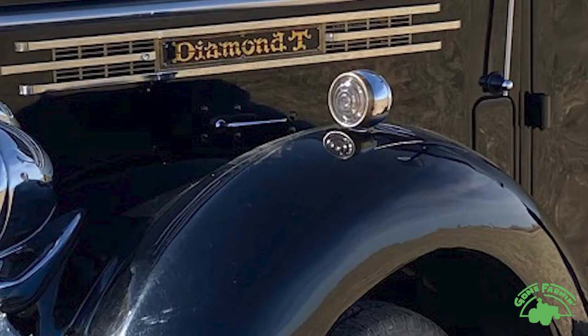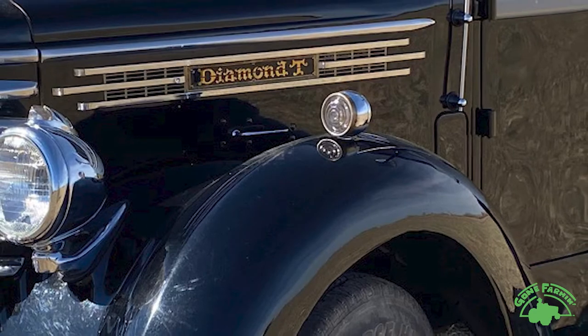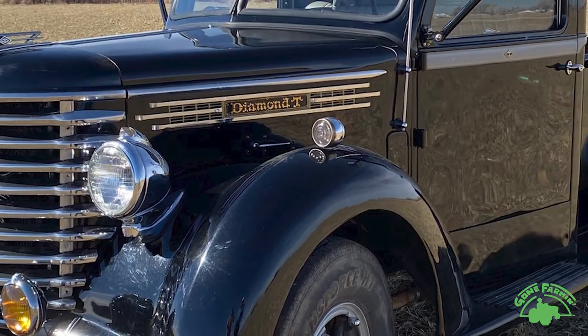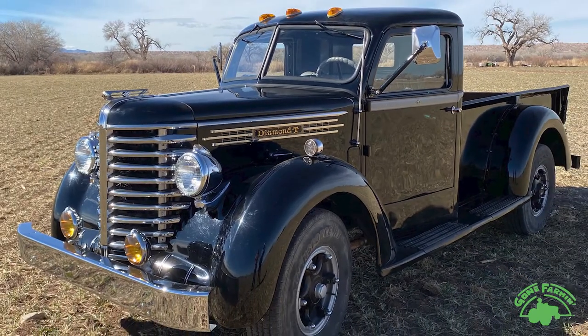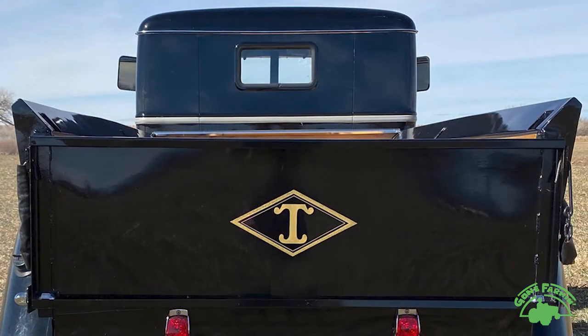Where did they get the name? I guess it was the founder's name that was part of that story. Yeah, they used the T from his middle name and paired it with Diamond to show that the truck was really strong and had a lot of value. But the truck company actually started making cars — touring cars — then shifted over to tough trucks by the World War II era. Heavy duty is what they were known for, and they were ready to tackle some tough jobs.